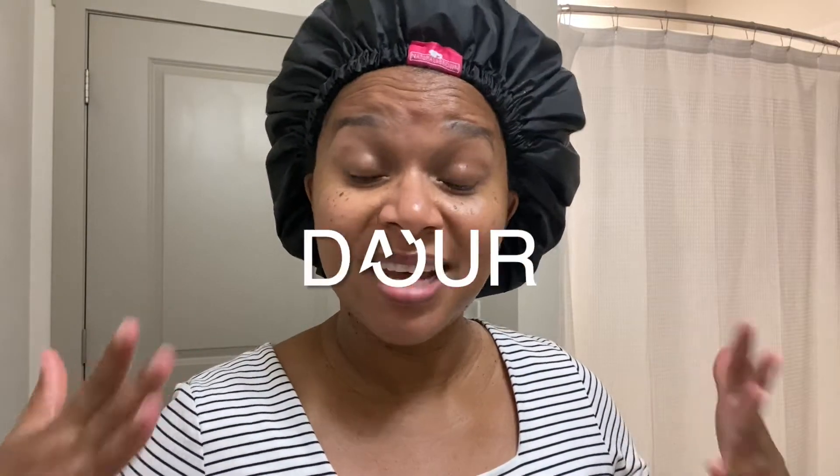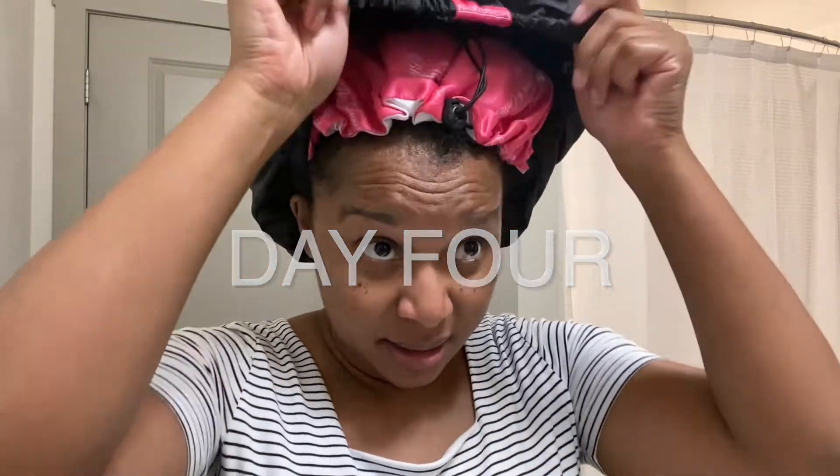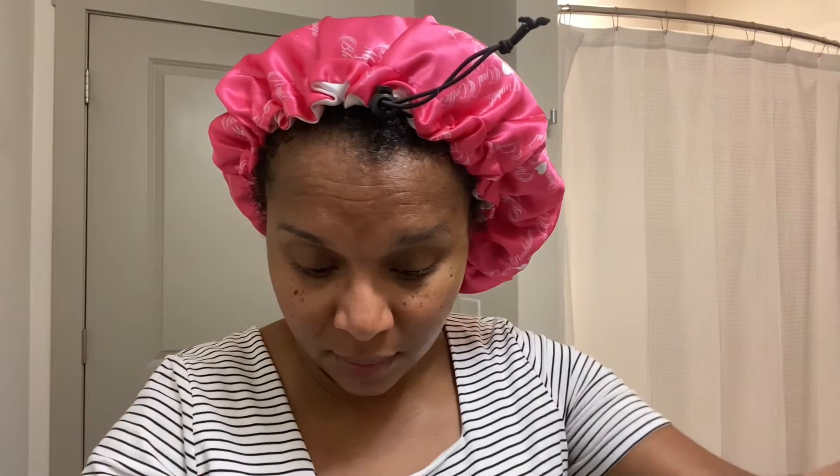Hi guys, so today is Friday — it's the fourth day of the braid out. I forgot to put on deodorant anyway. Here's my hair. This is day four, and I think today I'm going to pull it back like this. It's not going to be a tight anything — I'm not about that tight hair life.